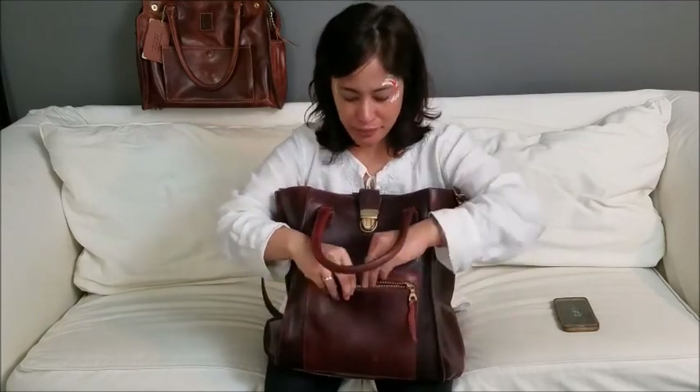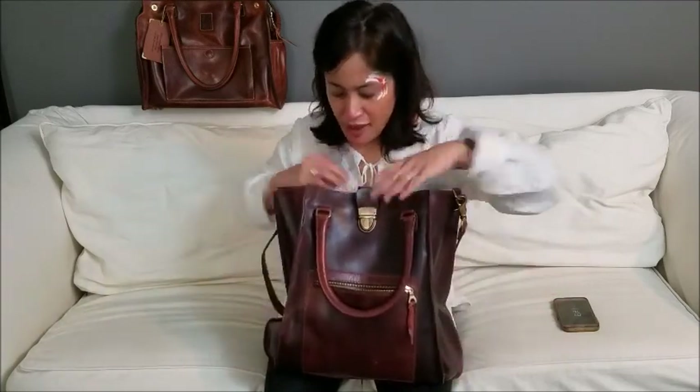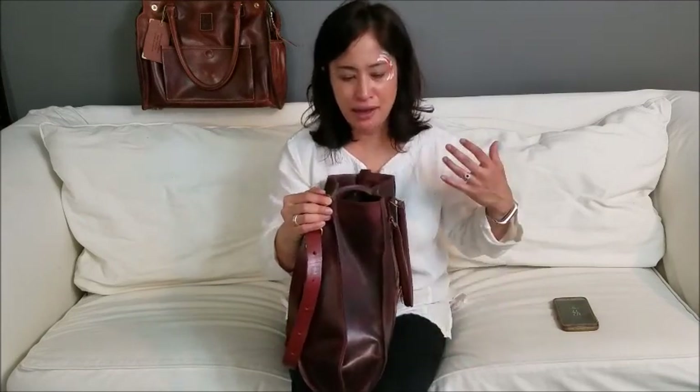It does have a YKK zipper with a leather tab, but I almost never zip it — it's pretty snug from the design so I don't feel like my phone could fall out. But it's nice to have the option. There are no pockets on the sides. You can see a crease here where the bag is already starting to break in and mold to me.